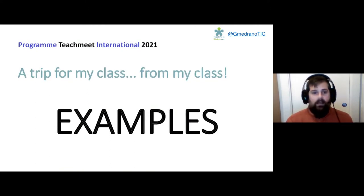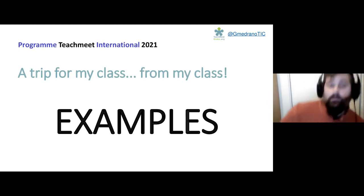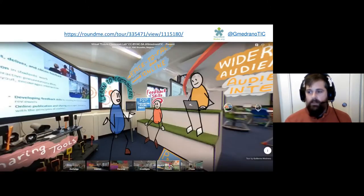With this idea, I will bring some examples — I will post the links in the slides and in the chat, so you can navigate through them if you want. The first one is a virtual tour I created as a future classroom ambassador in my region in La Rioja, where I used sketches to explain the concept of the future classroom by European Schoolnet.